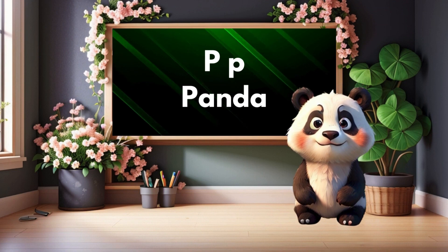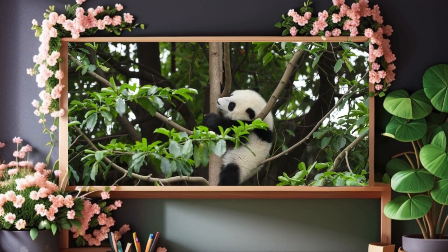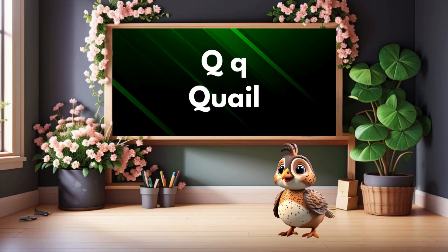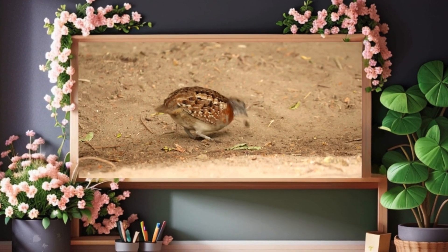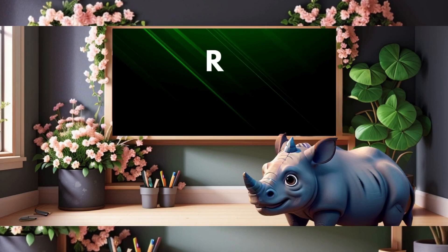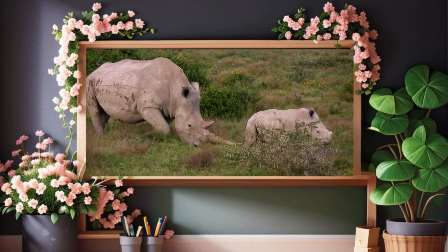P is for panda. Panda. Q is for quail. Quail. R is for rhinoceros. Rhinoceros.